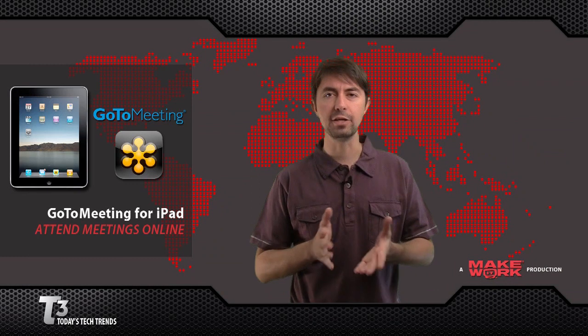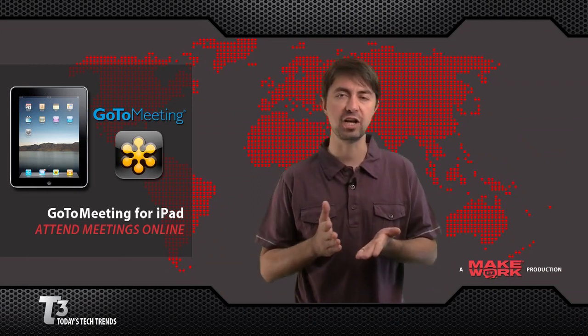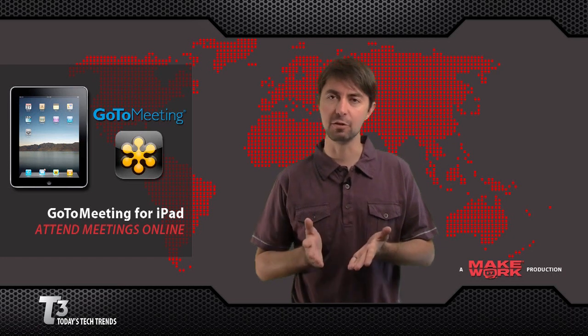One of the tools I use on a regular basis is GoToMeeting. It's a fantastic tool, and if you haven't used it, you should check it out. While playing with my iPad yesterday, I discovered that they've just released a free GoToMeeting app for the iPad, available in the App Store.